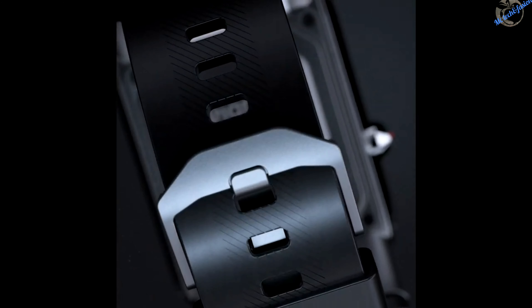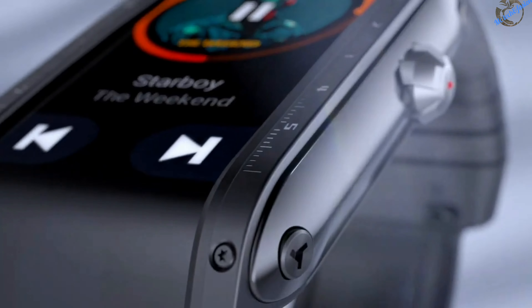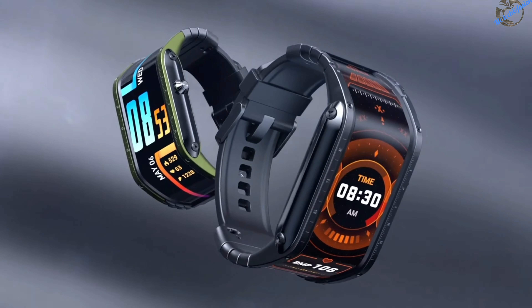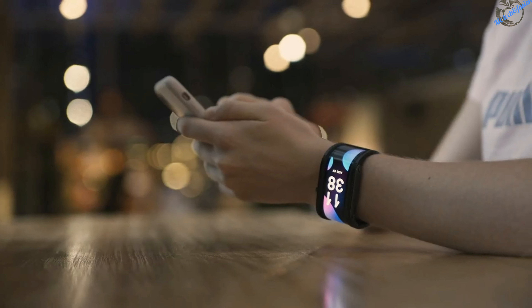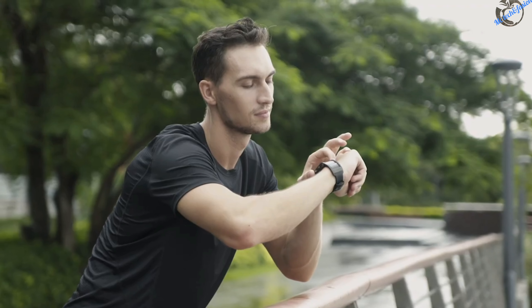Straps will be available in different materials and sizes. It's our vision to bring a revolutionary product to the market that elevates the way we live. Nubia is innovative, versatile and powerful — the perfect fit for your wrist. So don't wait for the future and get your Nubia watch now.